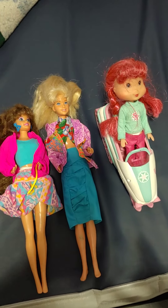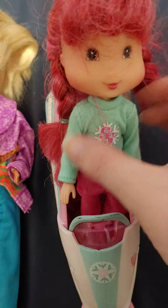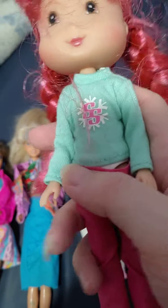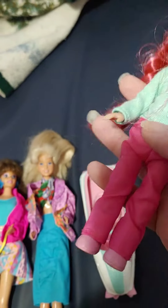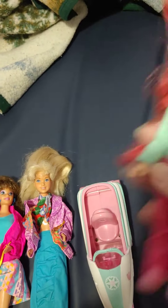Today we're going to check out a thrift store haul. First we have a Strawberry Shortcake doll. She has a kind of a teal top with two S's and a snowflake, some lighter pink pants, and pink shoes.